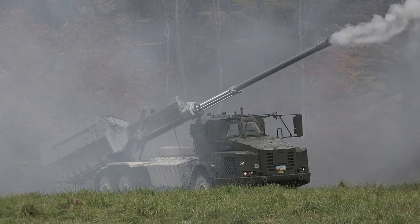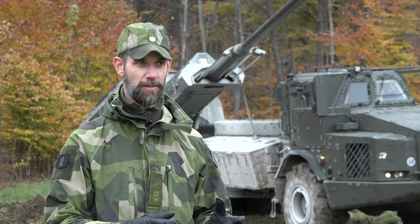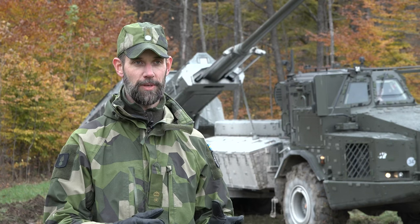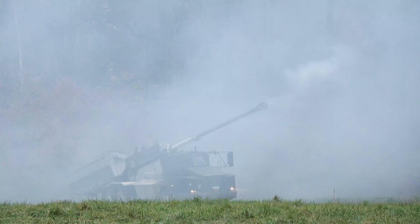The redeploy takes us another 25 seconds, and then we're on the way to another firing position at least 500 to 700 meters away. All of that in total takes us about two and a half minutes.